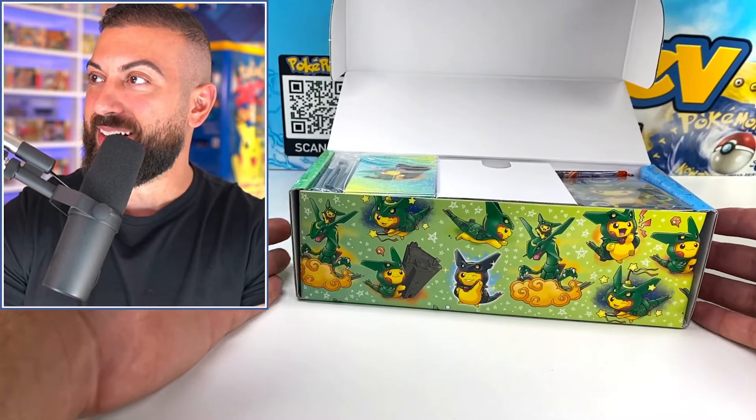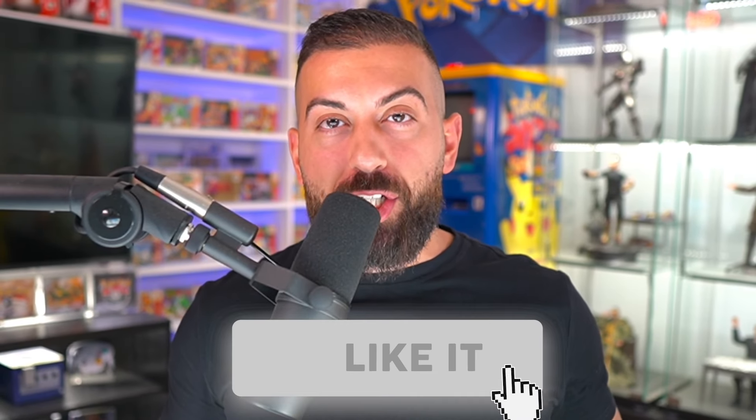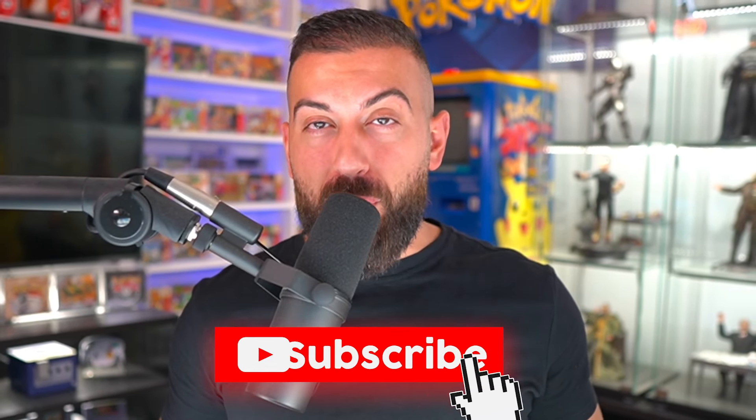Where do we start? Really quickly — I'm giving away two Poké Rev packs to two lucky winners. To enter: number one, smash the like button; number two, subscribe with notifications on; and number three, down in the comments let me know what you think of this crazy box.